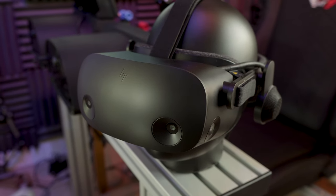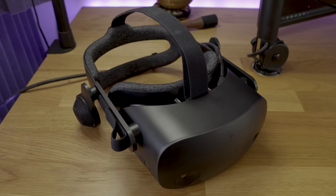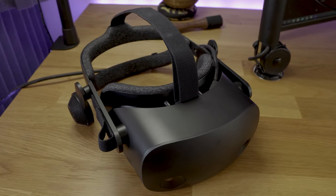This headset does provide the best image quality in Microsoft Flight Simulator. However, to get this headset working requires significant time and effort. It's not an out-of-the-box solution.